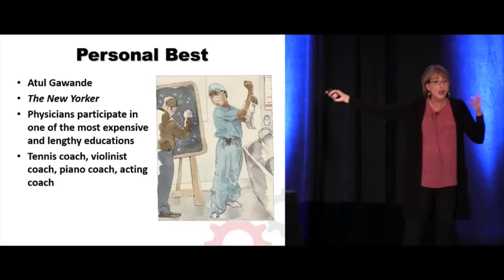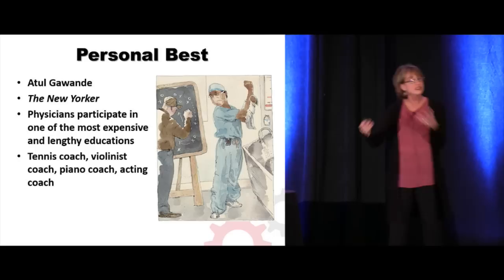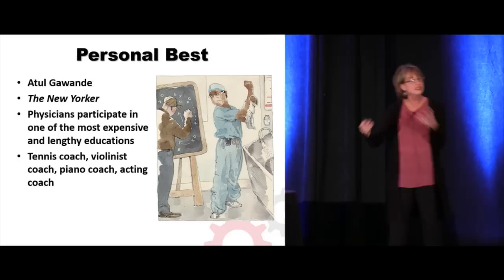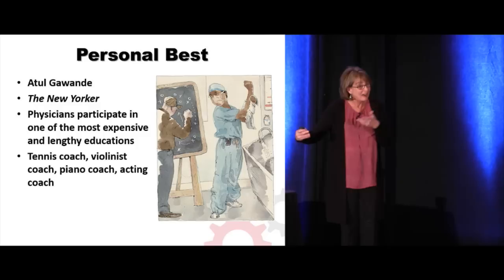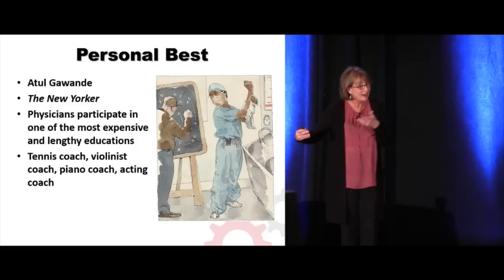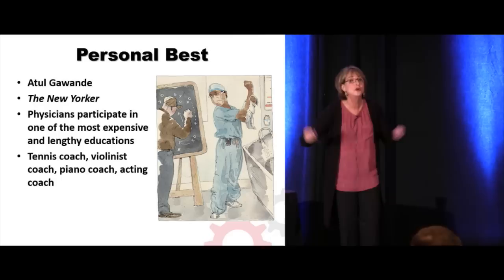Whereas if you look at tennis players, professional tennis players constantly have a coach. A professional violinist — so many other endeavors. We don't just leave it be, but don't you feel like that's kind of what happens in healthcare? There are lots of places to get information on how to be clinically better, but where do you go if you're a doc and you just want to do it more efficiently? I believe the time has come for ER efficiency coaches.